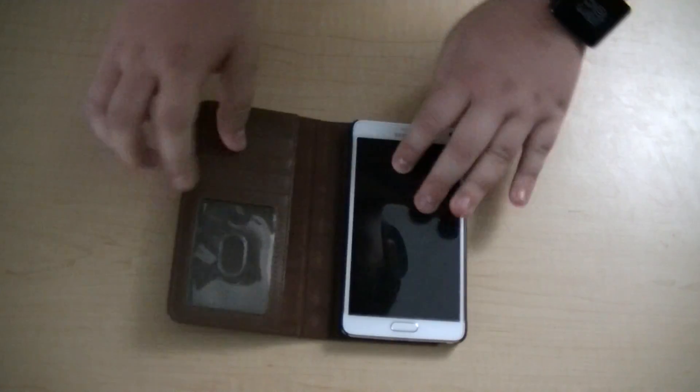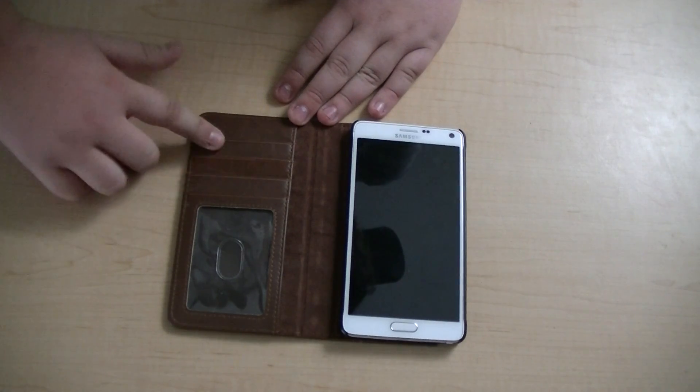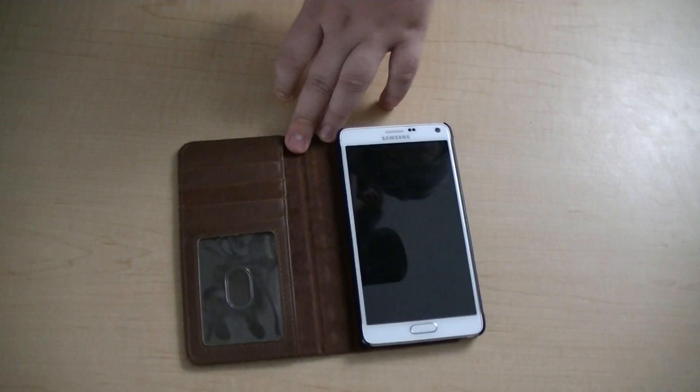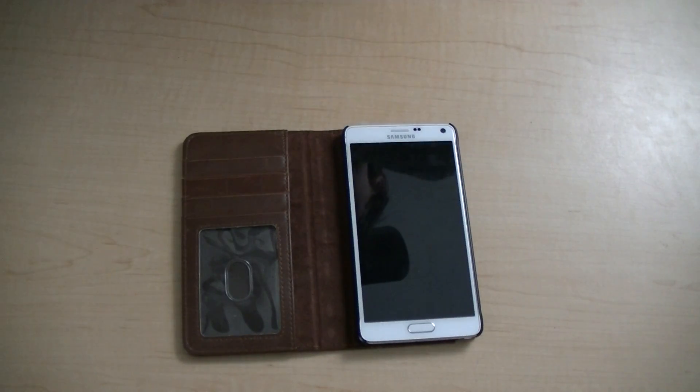The other significant pro I found is the wallet. The wallet has three card holder slots, an ID holder, and a cash slot, which is very nice. I've only seen this on a few cases and I'm very glad Gamal offers this to the consumer.